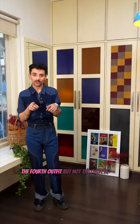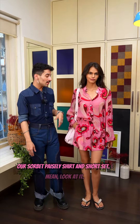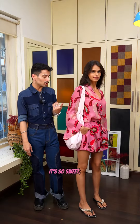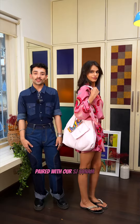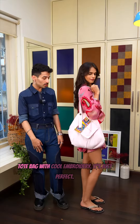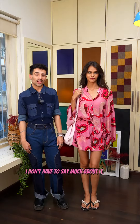The fourth outfit, but not the least, is our sorby pastry shirt and short set. I mean, look at it — it's so sweet, you just want to taste it. Super cute, super breezy, paired with our SJ Sanam tote bag with cool embroidery. It's just perfect. I don't have to say much about it — I know you want it.